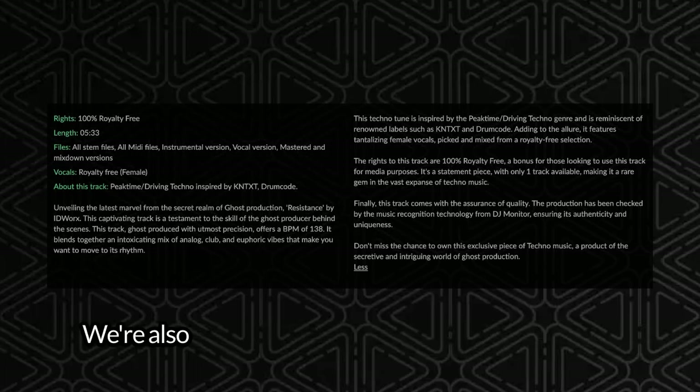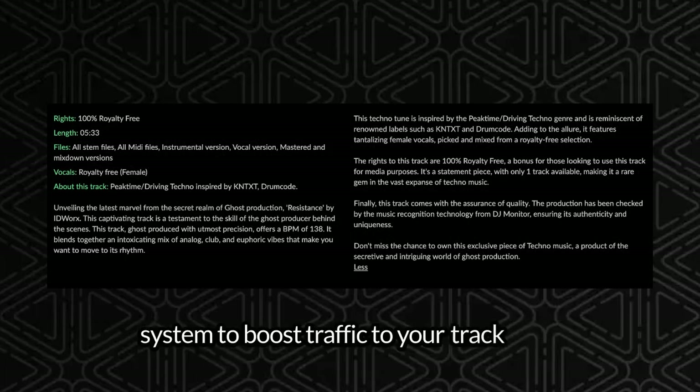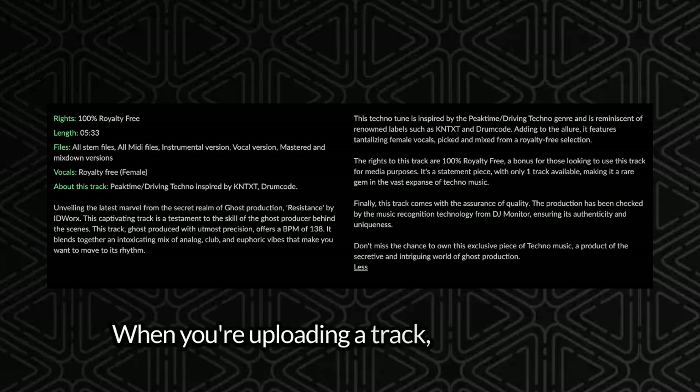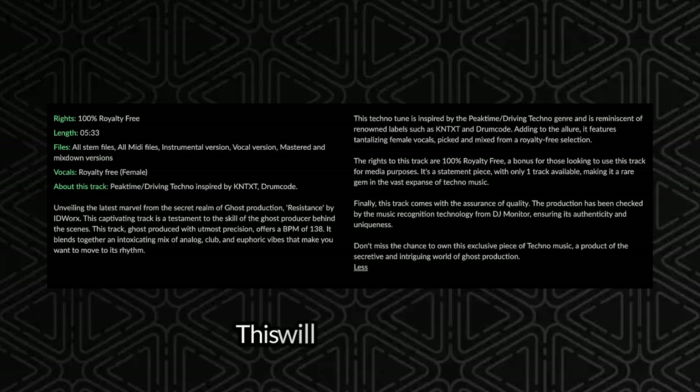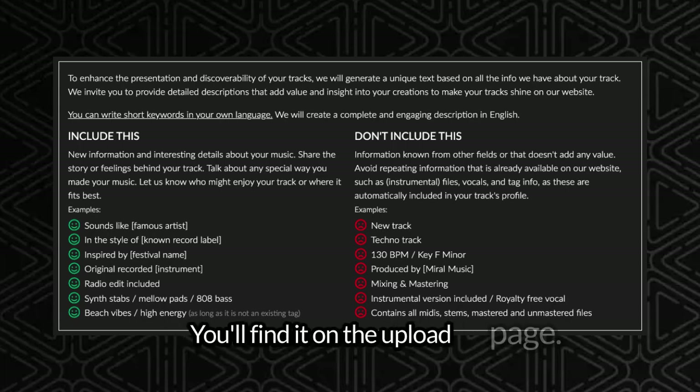But that's not all. We're also introducing a brand new track description system to boost traffic to your track page. When you're uploading a track, give us as many details as you can that makes your track special. This will help us create the perfect description for it. This handy image will guide you on what kind of information to include. You'll find it on the upload page.